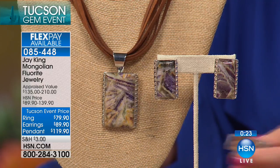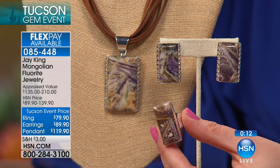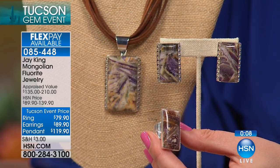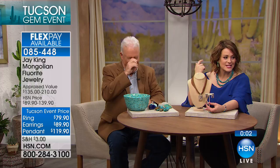This is all natural material, and it's one of those easy ones to remember — when you say Mongolian fluorite, you can pretty much remember it came from Mongolia. Very limited on this one — 560 pieces total, 200 of you in the ordering process. 085-448 is your item number.